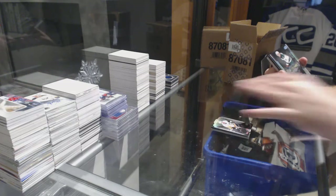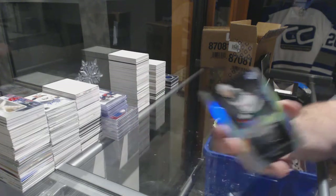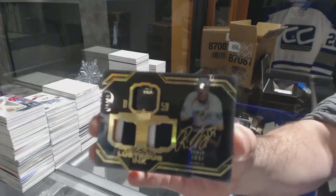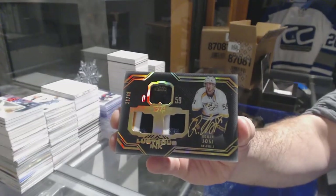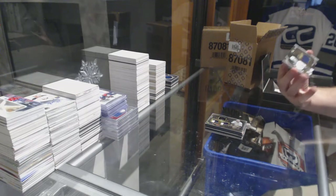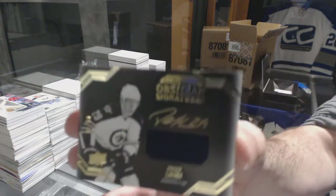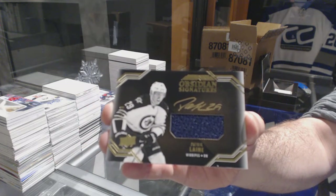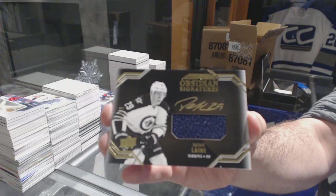For the Minnesota Wild, 299 lustrous rookie auto: Joel Eriksson Ek. What price do you have it at, BBT — just curious? For the Predators, dual patch auto to 49: Roman Josi. Obsidian signatures, number 250 jersey auto for the Winnipeg Jets: Patrick Laine. This guy is following me too — in Upper Deck Black, Patrick Laine.